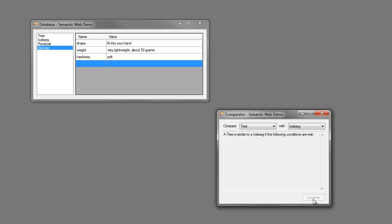The tree is similar to an iceberg if the following conditions are met. The shape of the tree should be triangular. The height of the tree should be at least 10 meters. The weight of the tree should be hundreds of tons. The temperature of the tree should be very cold. The color of the tree should be white.